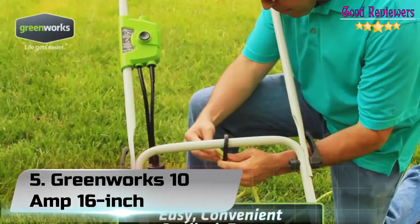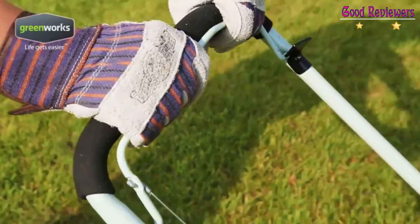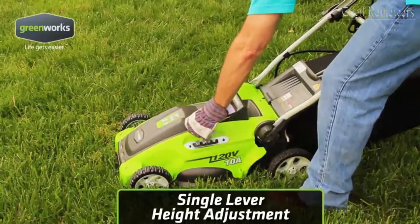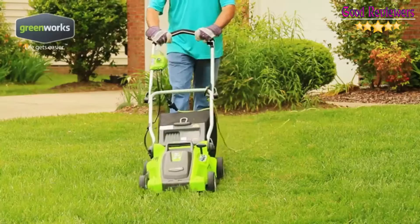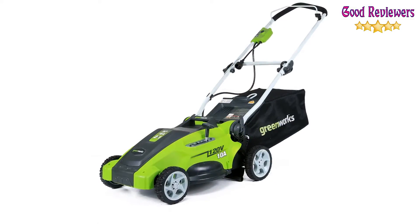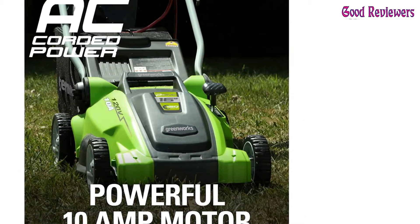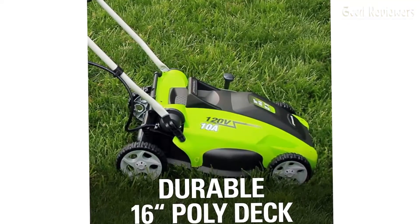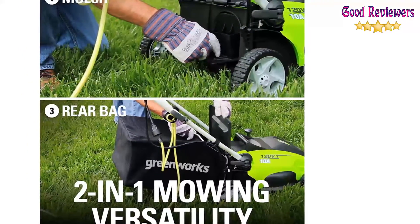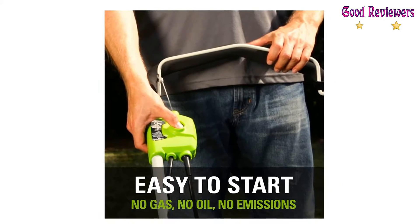Number 5: Greenworks 10 Amp 16-inch 2-in-1, model 25142. The 10 Amp electric motor delivers enough power to cut through tough grass. A durable 16-inch cutting deck gets the job done quicker and more efficiently. The two-in-one feature provides mulching and rear discharge capabilities. Five-position height adjustment offers a cutting height range from 5/8-inch to 2-5/8-inch for a perfect cut on all types of grass. Seven-inch rear wheels and six-inch front wheels. Maximum extension cord length is 150 feet. The mower also works great for mulching — it is very easy to change from mulching to basket mode, and this particular mower is very well designed.